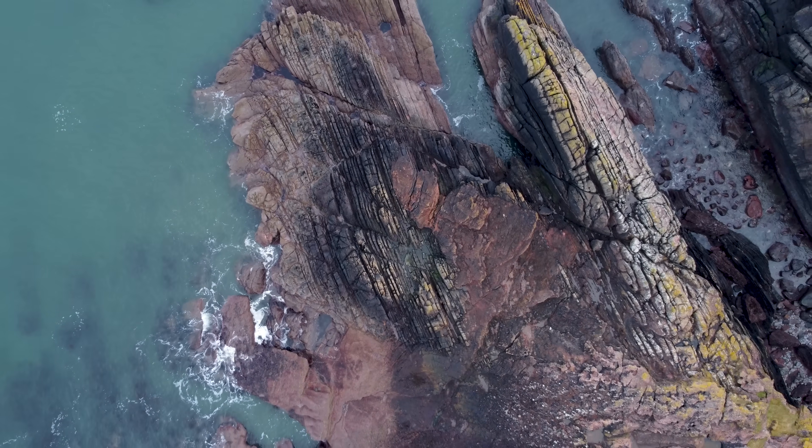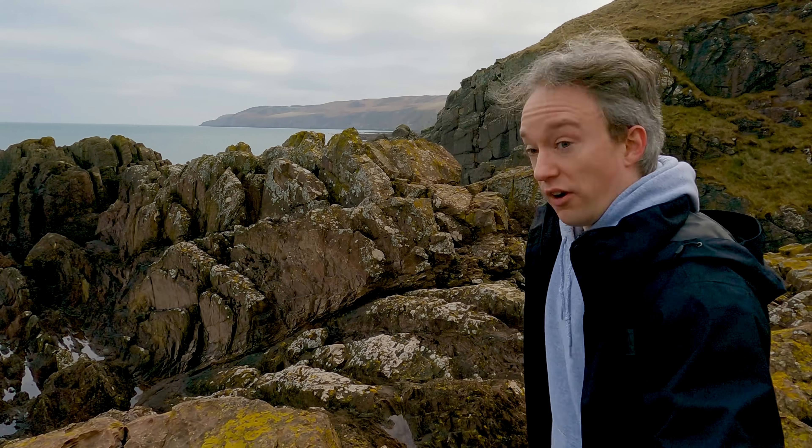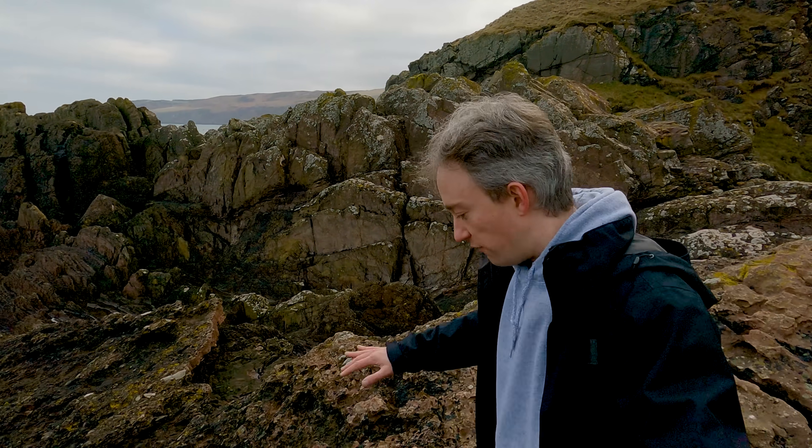It's called an unconformity. Hutton had found other unconformities before, and he'd find more afterwards. They're not too rare, if you know what you're looking for, and he knew what he was looking for. But this was the most obvious, the most dramatic, the most convincing.